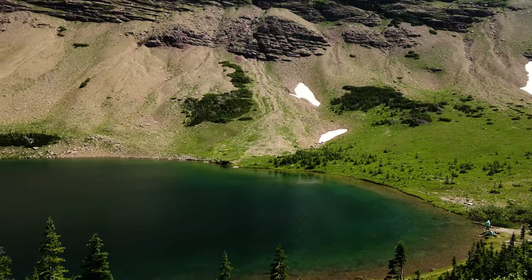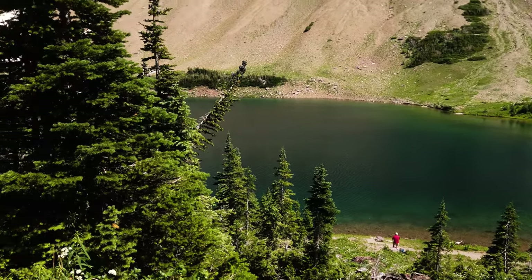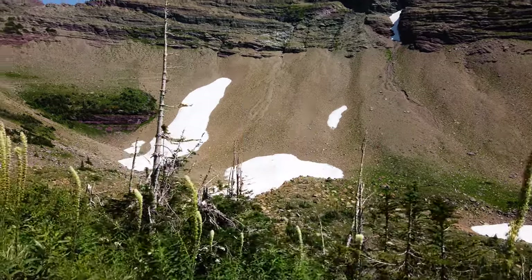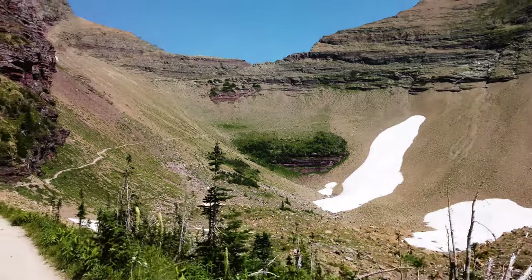As I rose above Ptarmigan Lake, with each step, I barely recognized myself. Almost ten years ago, at my worst, it felt like there was no getting better. No reward. No light at the end of the tunnel. But now it feels like I'm finally here. I'm on the other side.